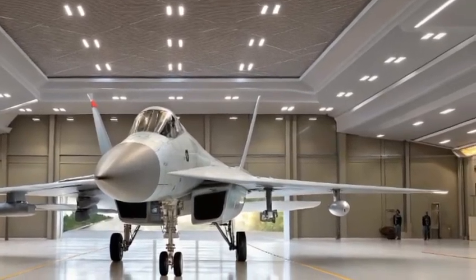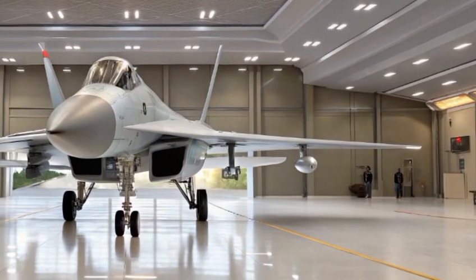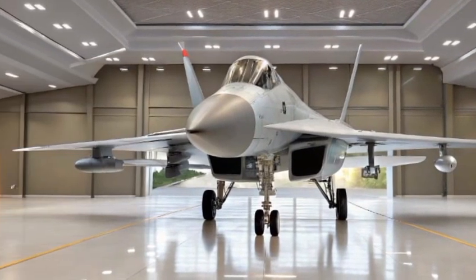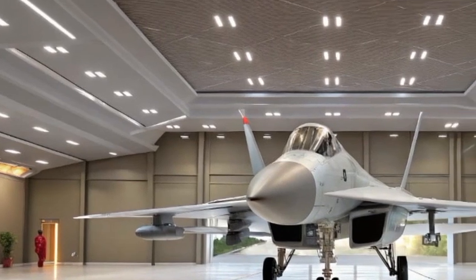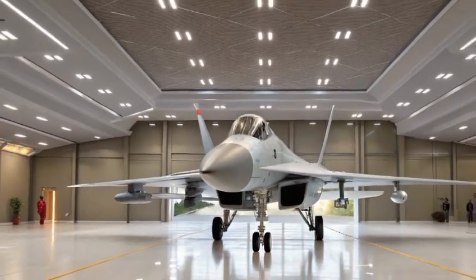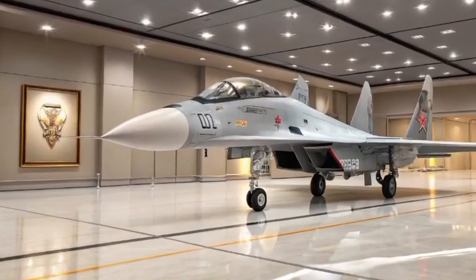Step inside and you'll find a cockpit designed for advanced situational awareness and pilot comfort. The interior features a glass cockpit with three large multifunctional LCD displays, a wide-angle HUD, and a fully digital fly-by-wire system.